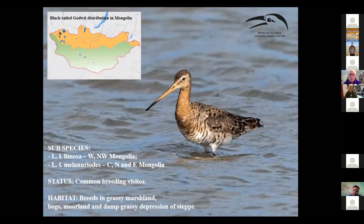Regarding black-tailed godwits, we have two subspecies. In the western part of the country there could be the limosa subspecies, and another one is limosa melanuroides, which is the most common subspecies in the country. This bird is also recorded breeding in the northern part, and the habitat is mostly grassy marshland, moorlands near big riverbanks, river valleys, and grassland depressions in the eastern steppes.